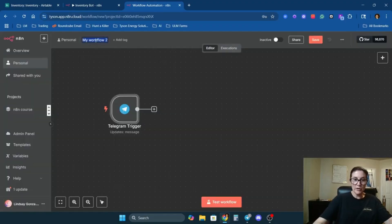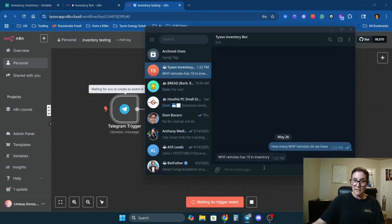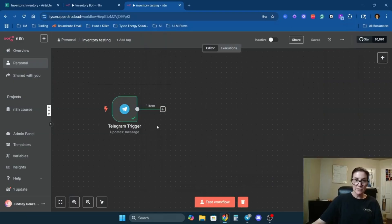We'll name this workflow 'Inventory Testing.' I like to save my workflows frequently so I don't lose my work. Now we're going to test this to get some data in here — I'll just say 'hi.' You can see it turned green with a checkmark, meaning it tested successfully, so now I can connect my next node.